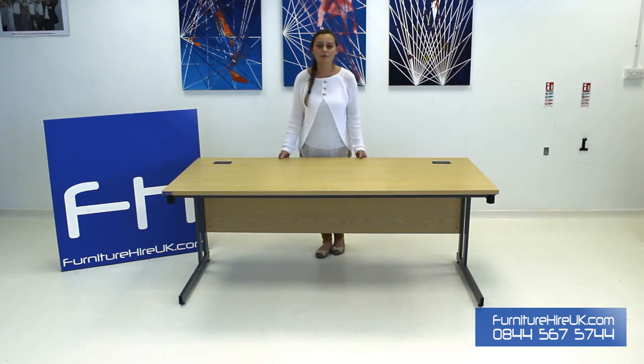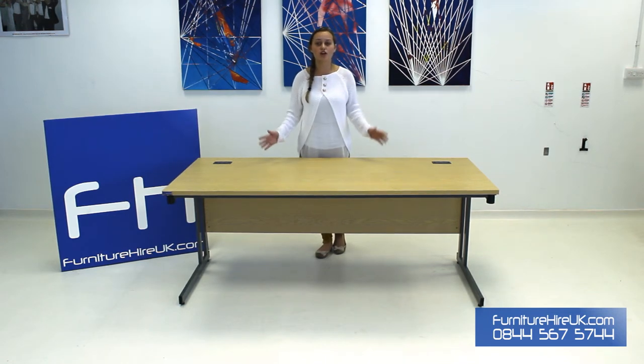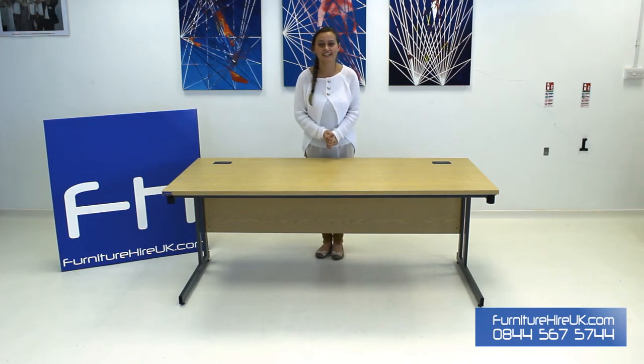The top of this desk has a 25mm laminate top which gives it a fantastic gloss. It's easy to clean and maintain. At furniturehireuk.com you can hire this desk on a long or short term hire contract for as little as £1.17 a day.